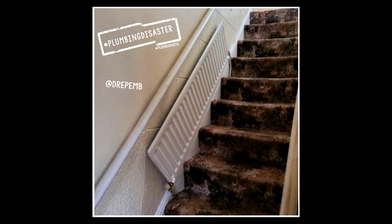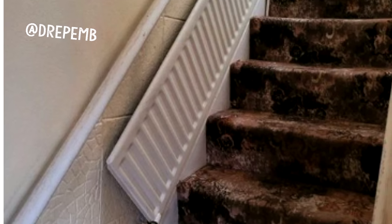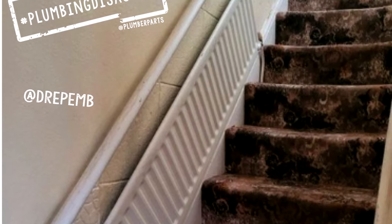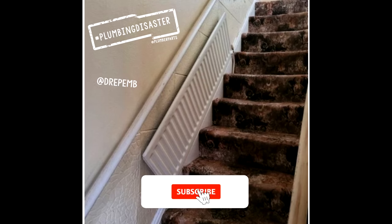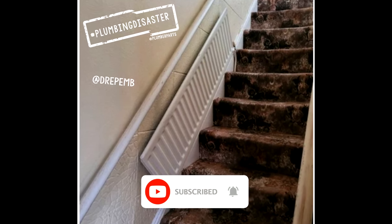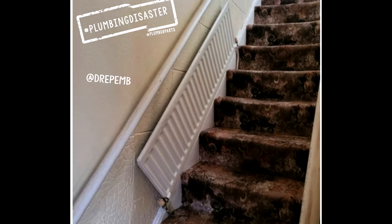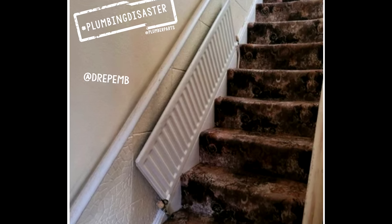And finally, in at 20 from Dre Pemby on Instagram — this hashtag rude rad trying to climb its way up the stairs. I don't know what's worse: the radiator, the faux tiles that always seem to be in old people's houses, or that lovely 1970s carpet — functional because it doesn't show the muddy paw prints of a plumber going up the stairs without putting up a dust sheet. Let's hope the bleed for that radiator is at the top.